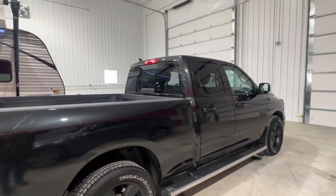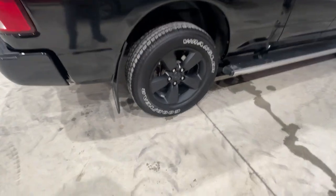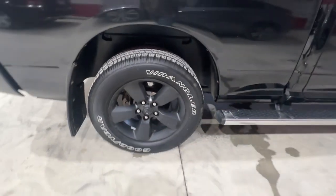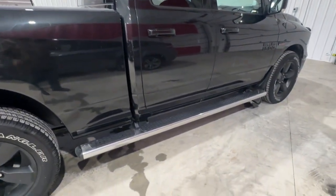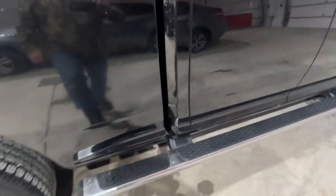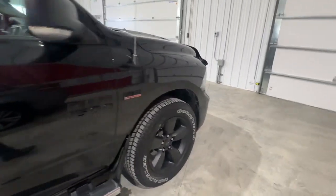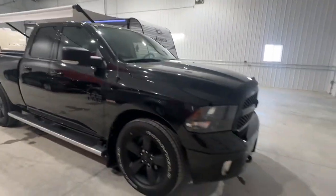It has a sprayed-in bed box liner, a power rear slider window, it has the Ram mud flaps, the matte black rims and tires — they're good Wranglers in really nice shape — as well as the running boards, all blacked out.